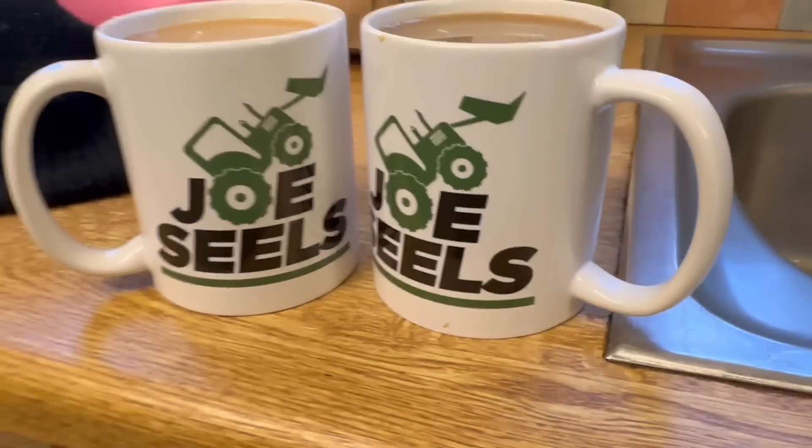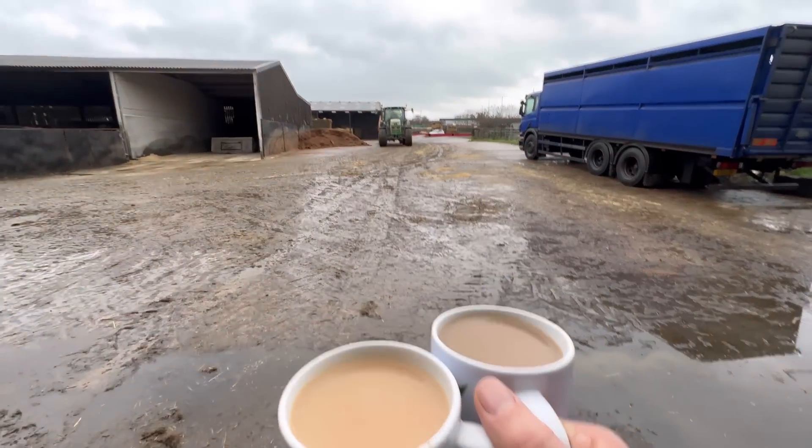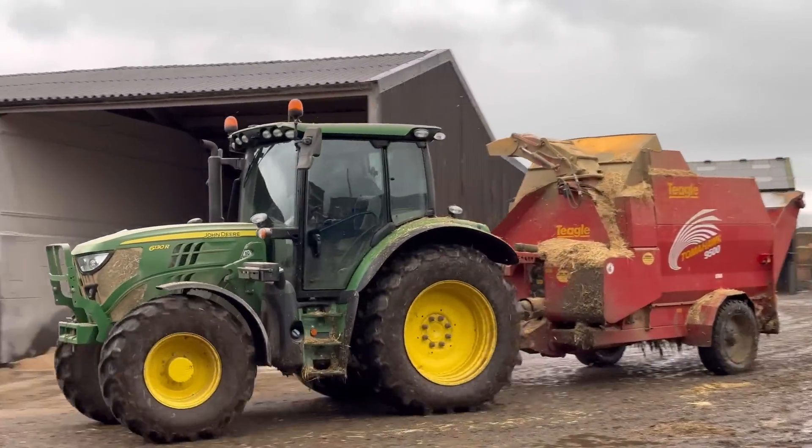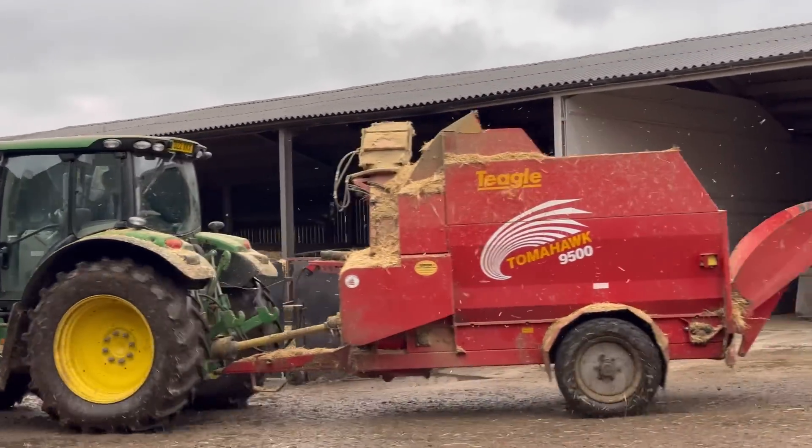It's coffee time, so I'm just standing here trying to get Andy's attention. I've just had my dinner — we'll go out and see what Andy's been up to. I think he's been milling.